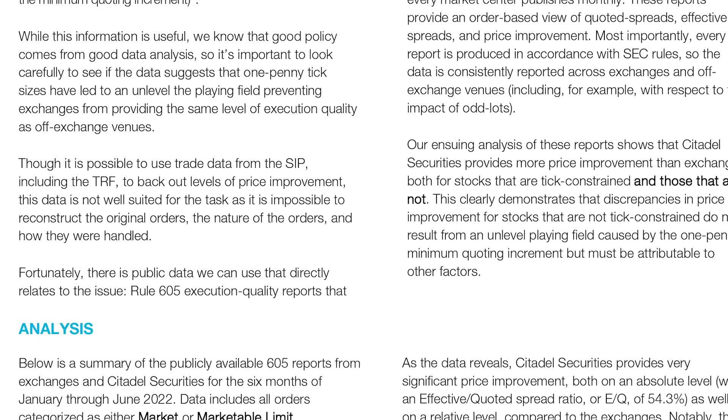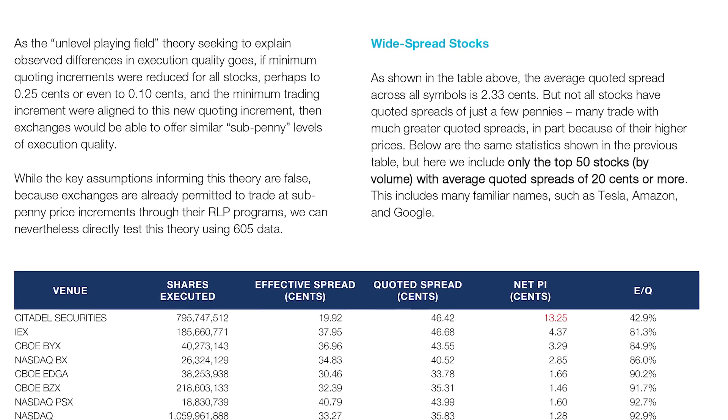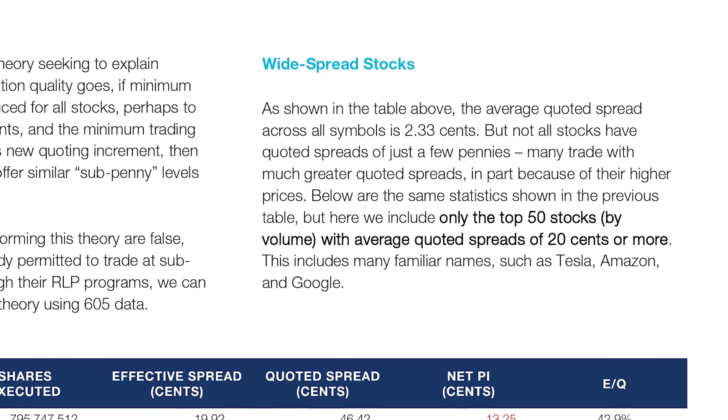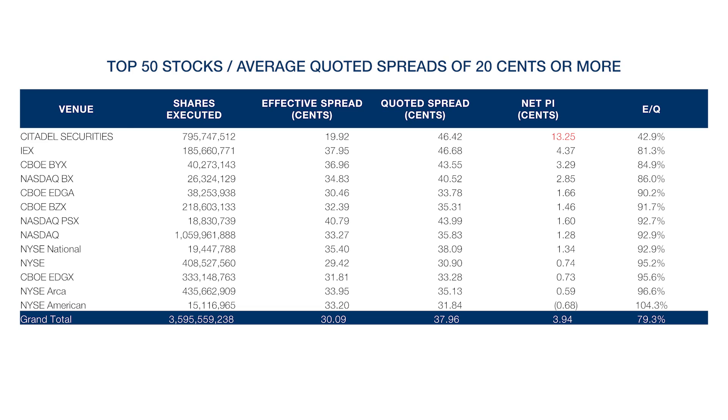What we decided to do was to rerun the same analysis, but instead of looking at all stocks, we wanted to look at stocks that had wide spreads — spreads of 20 cents, 30 cents, 40 cents. They're some of the most popular: Google, Amazon, Tesla all have wide spreads. For these stocks, we see that Citadel Securities is providing a net price improvement of over 13 cents per share. Once again, this is significantly higher than the amount of price improvement that exchanges have provided on this same set of stocks.